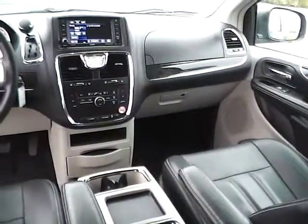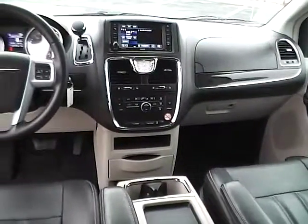Very nice vehicle. Come check us out at Jim Kine Ford. You can also visit our online showroom at JimKineFord.com.